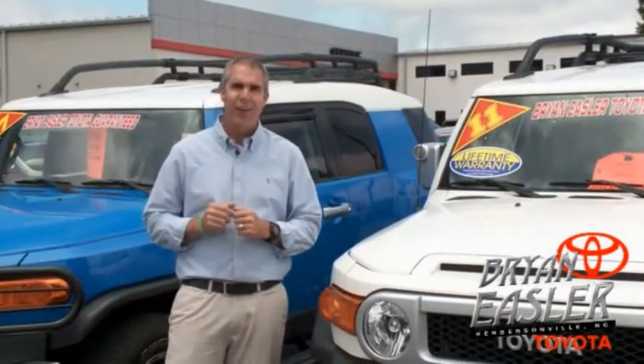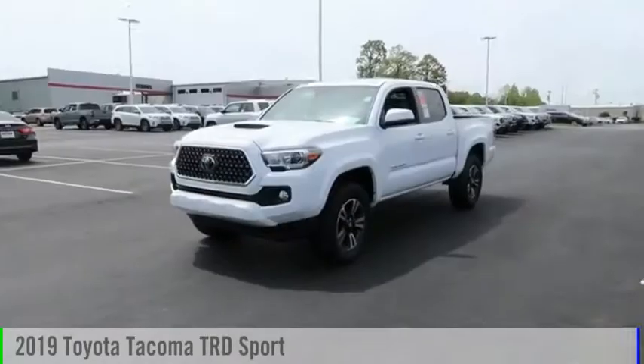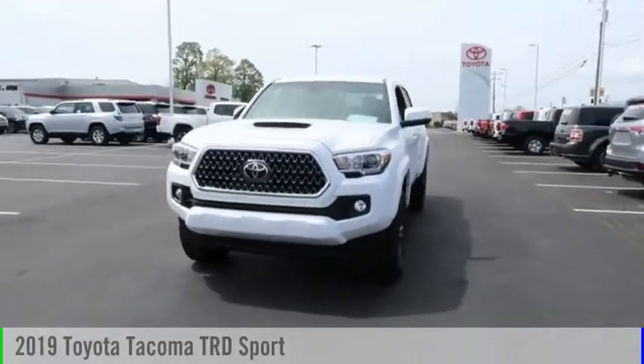At Bryonings Toyota, our used cars come with a lifetime powertrain warranty and a five-day buyback guarantee. Come test drive the 2019 Tacoma.